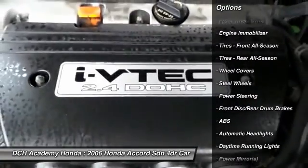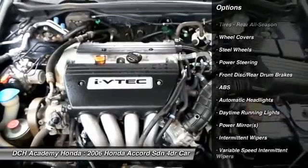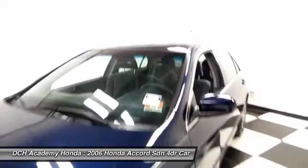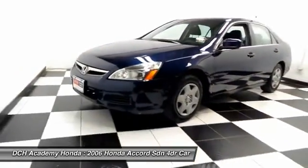Nicely equipped with 15-inch wheels with full deluxe covers, power windows, mirrors, and door locks, keyless entry, cruise control, and telescoping steering wheel.